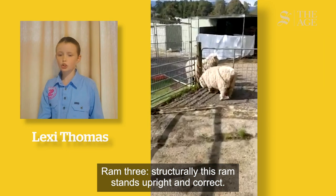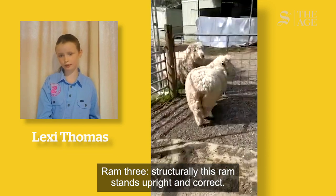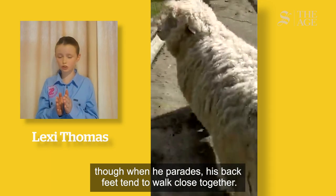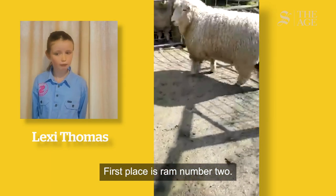Ram 3. Structurally this Ram stands upright and correct, however when he parades his back feet tend to walk close together. First place is Ram 2.